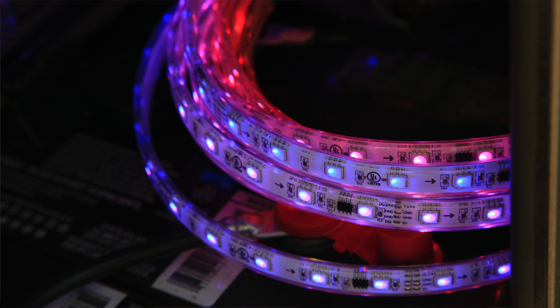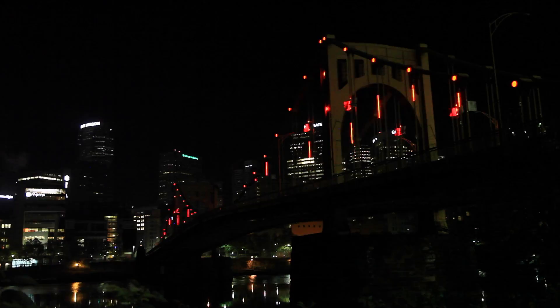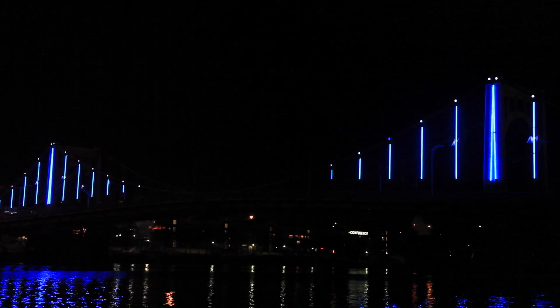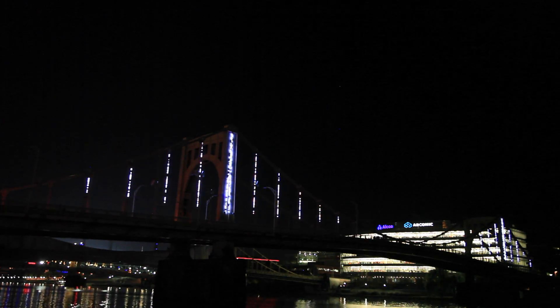With LEDs, light uses a significantly lesser amount of energy than it ever has. So to use LED lights that are extremely low power consumption is a really effective message for this artwork, Energy Flow.